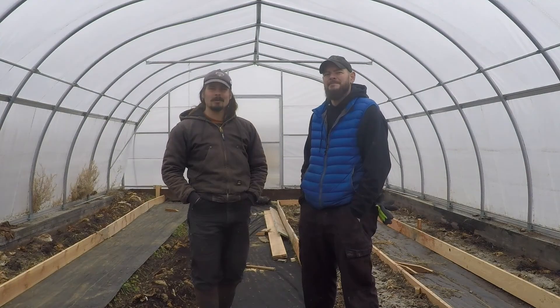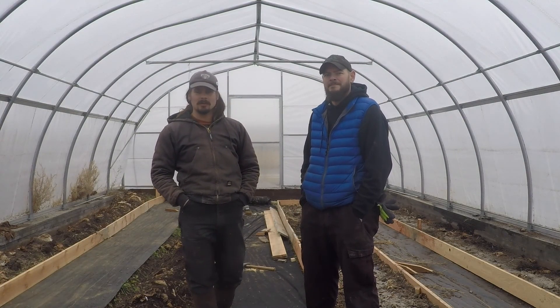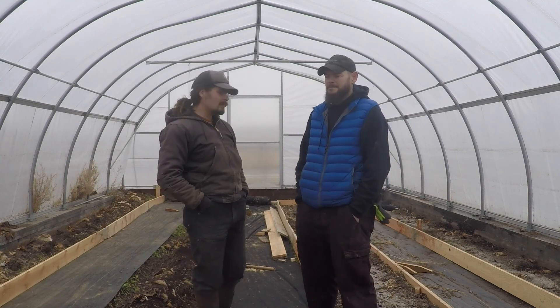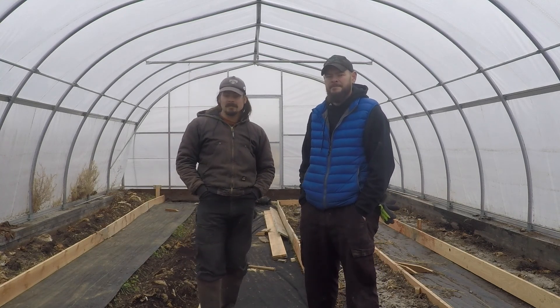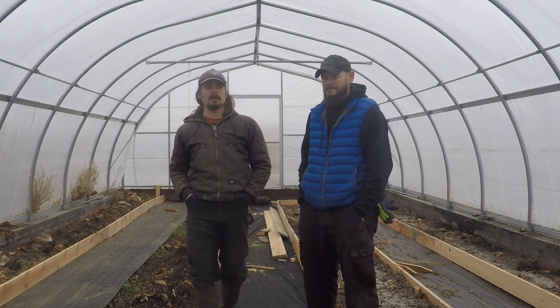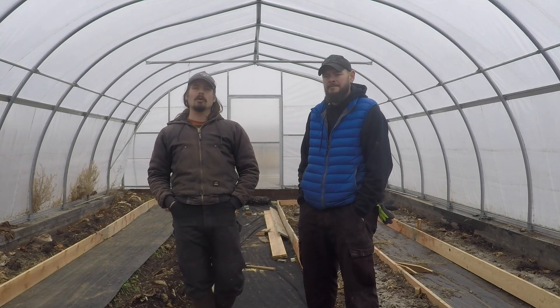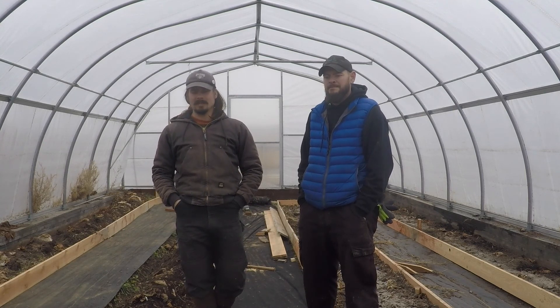We're back here in our Apollo tunnel. Excuse the mess — we've got a little construction going on. We're actually rebuilding our beds, turning them into raised beds, because it'll retain moisture as well as retain heat. Our cold Montana nights tend to suck all the heat out of the ground, so having raised beds will help retain some of that.